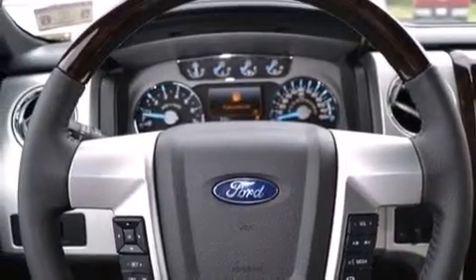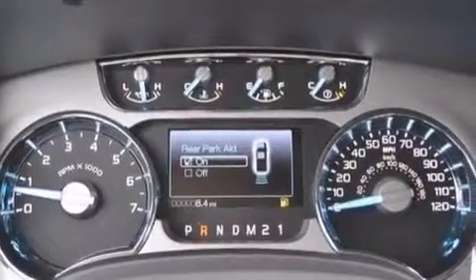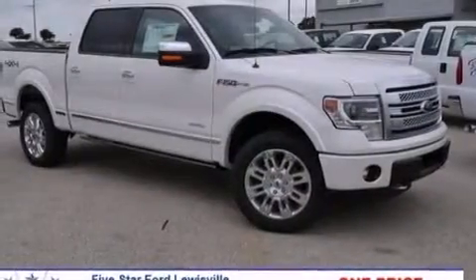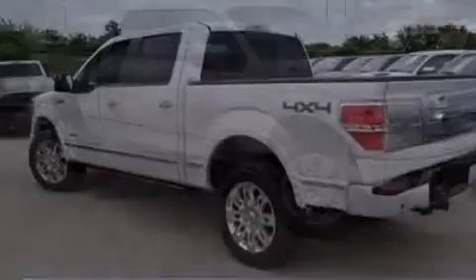The following features are also included: memory settings for the driver's seat positions, so you can recall your favorite position with the push of one button, dual-power seats, cruise control, leather seats, and front and rear floor mats.